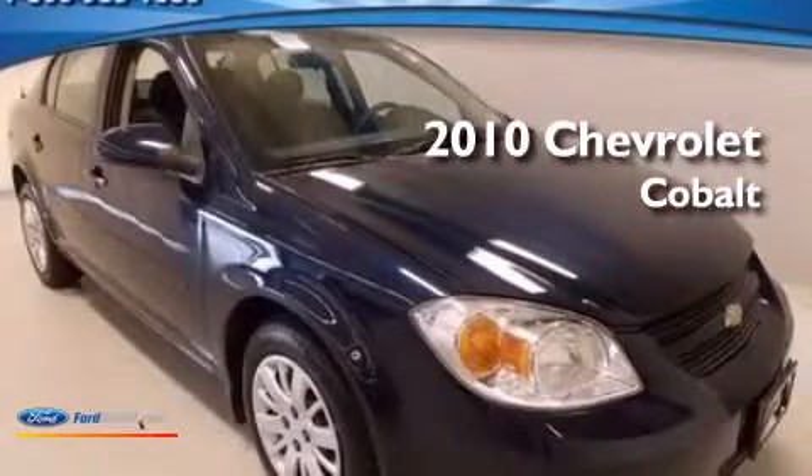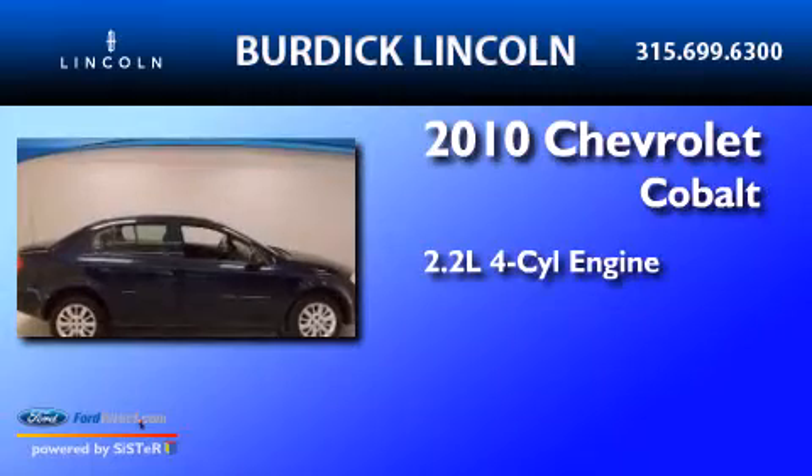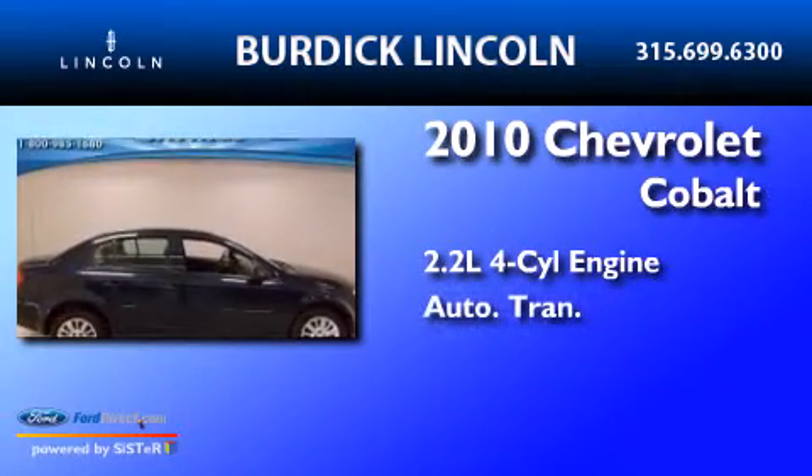This is a 2010 Chevrolet Cobalt. It has a 2.2-liter four-cylinder engine and an automatic transmission.